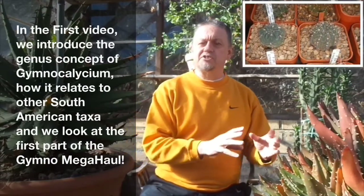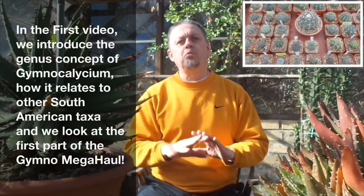In the first video, the introduction to Gymnocalisiums, I explained that of all the smaller growing South American globular cacti, Gymnocalisiums were amongst the most popular. From their original geobotanical focus in Uruguay, Paraguay, Brazil, Argentina and Bolivia, Gymnocalisiums have entered the cactus and succulent collections of plant lovers worldwide based on three or four particularly important characteristics.